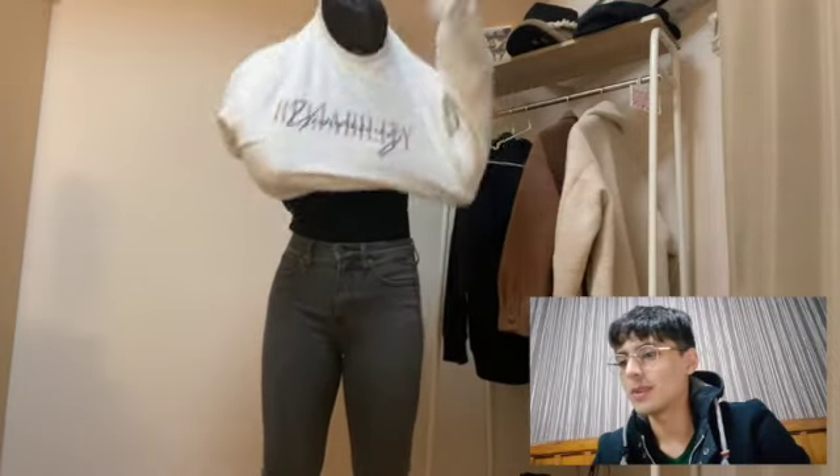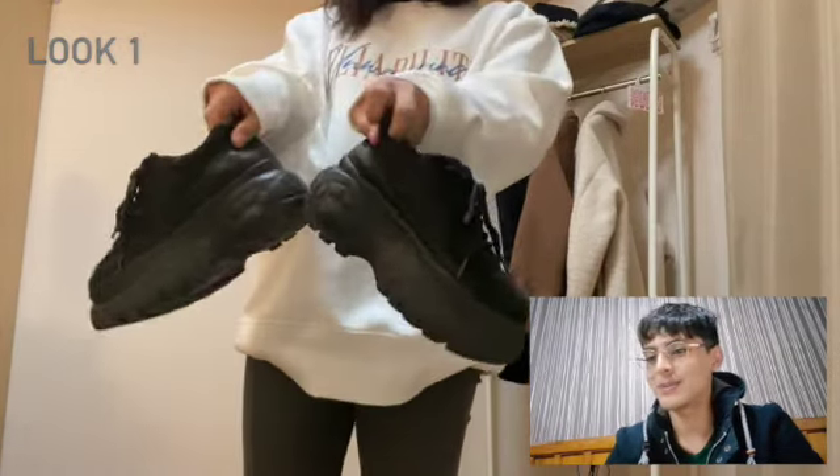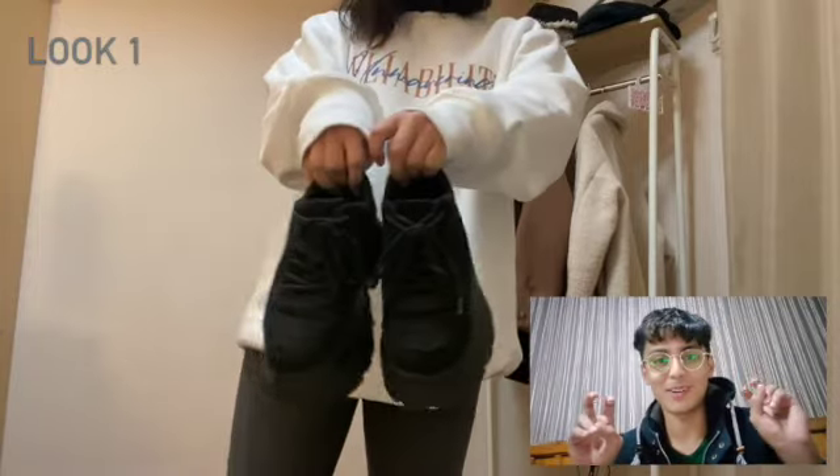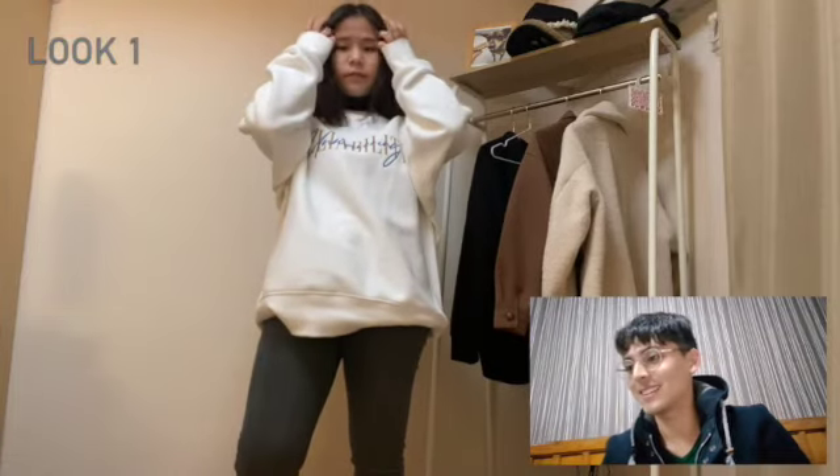Okay, outfit number one: we have what seems like a white sweatshirt over a black turtleneck, tight jeans, and those are her make-me-tall shoes. Nice look — the shirt has a nice graphic and I like it a lot.